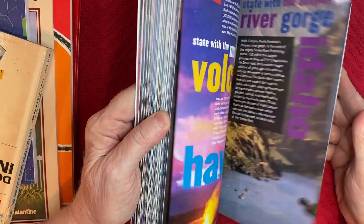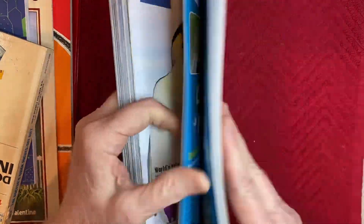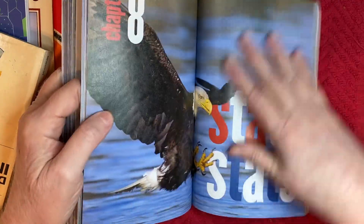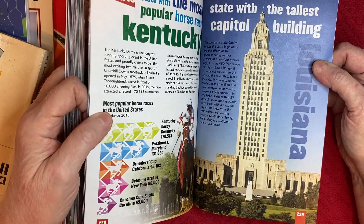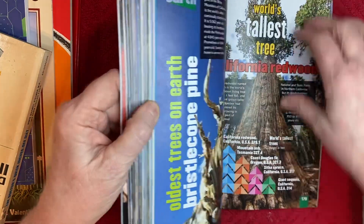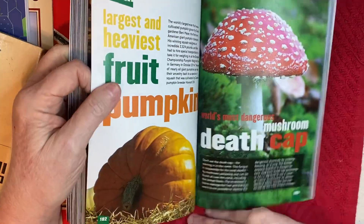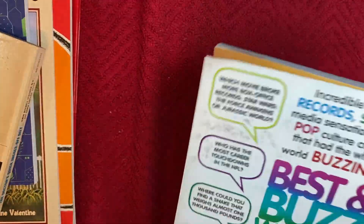I thought this book was really cool - it's got so many pretty pictures in it and words. It's like Best and Buzzworthy of 2017, I thought that would be really interesting to read through. It's just chock full of trivia and pictures - look at that cool mushroom, the cats, an eagle. So many nice pictures in here to cut up. Really love this book - 25 cents, y'all, love it!